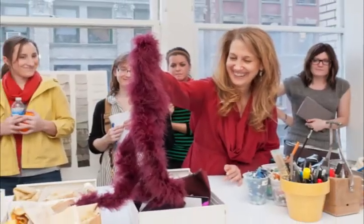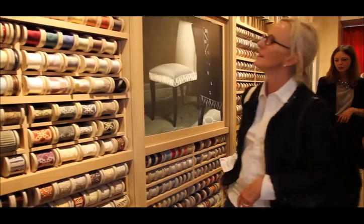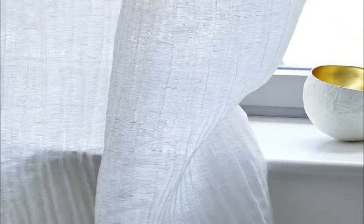I'm a very big fan of Lori Weitzner. She is phenomenal. She's an artisan who works with incredible artisans and creates some of the most contemporary, interesting wall coverings and now fabrics.